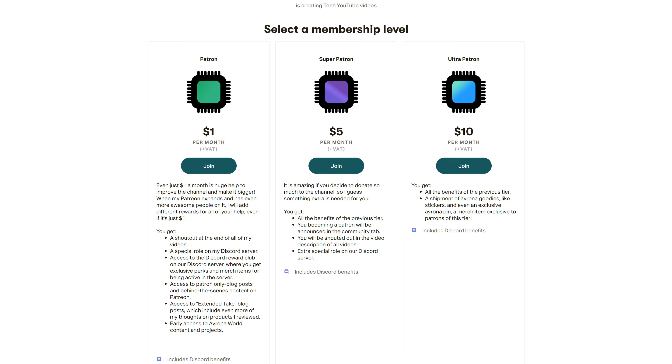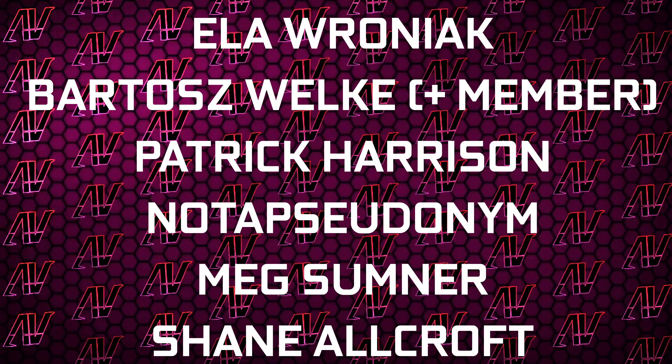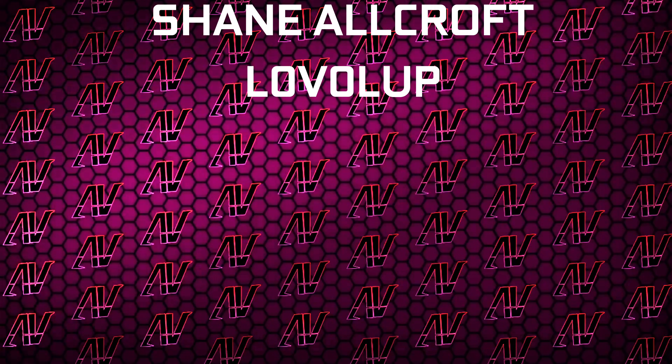But I want to hear from you — what do you think about all of this and the current AI PC thing that's going on? Let me know down in the comments below, and maybe check out our Patreon as well. Huge thanks to Gavin Burns, Justin Rage, Ella Vroniak, Bartosz Voker, Patrick Harrison, Mexum, Nushin, Allcroft, and Level Up. Anyway, I hope you enjoyed this video. If you did, remember to subscribe, and I'll see you all in whatever I make next. Goodbye everyone.